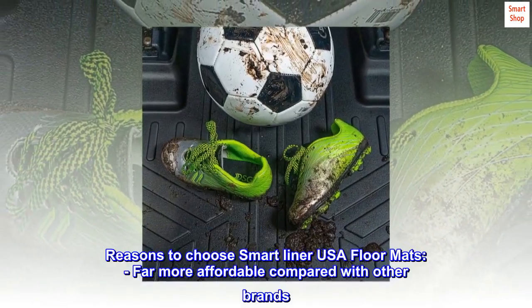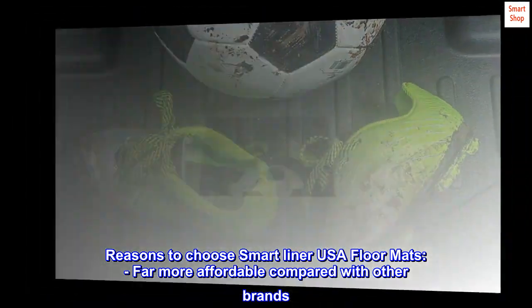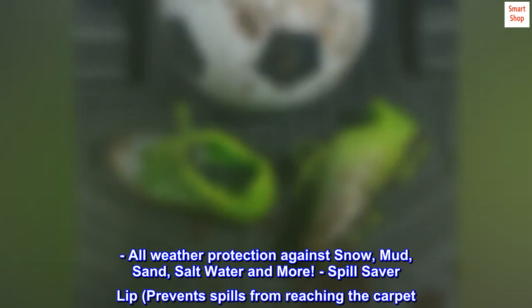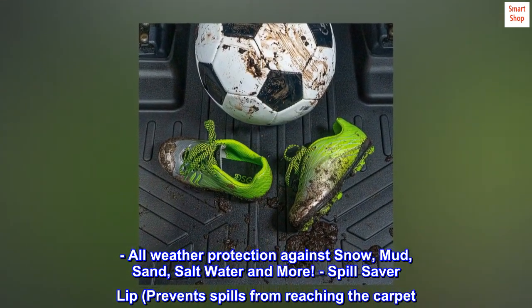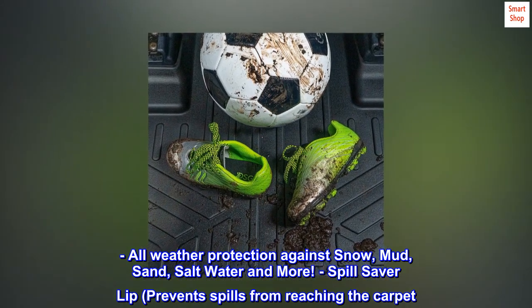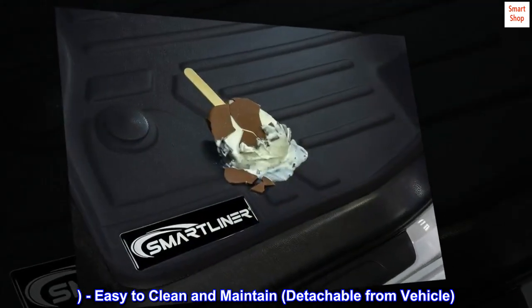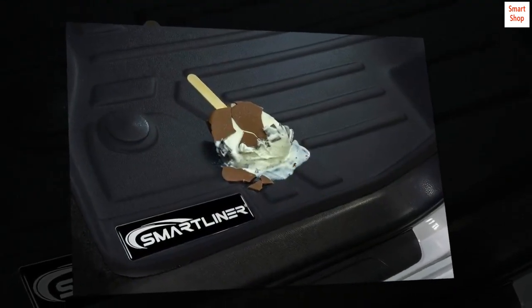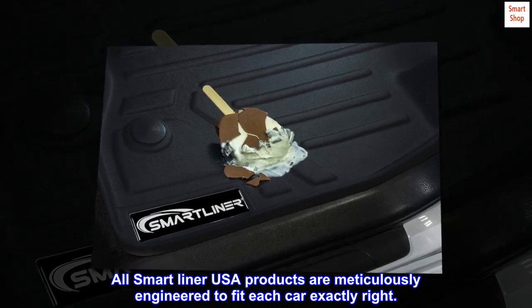Reasons to choose Smart Liner USA floor mats: far more affordable compared with other brands; all-weather protection against snow, mud, sand, saltwater and more; spill saver lip that prevents spills from reaching the carpet; easy to clean and maintain; detachable from vehicle. All Smart Liner USA products are meticulously engineered to fit each car exactly right.